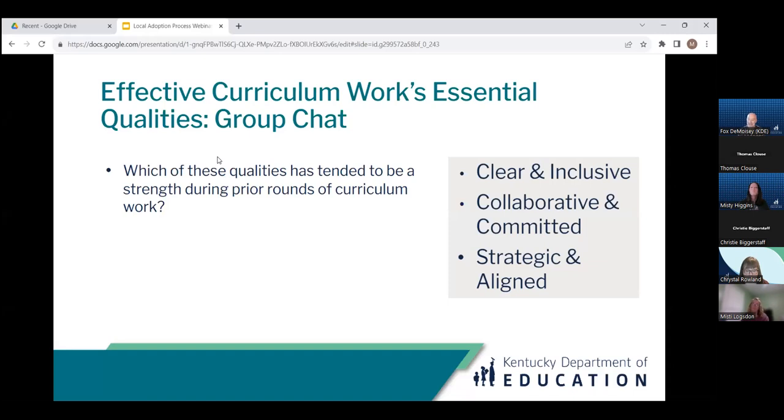Responses are coming in: collaborative, committed, strategic and aligned — we had quite a run of those. One district noted they are currently going through the HQIR process and it has felt both strategic and collaborative.